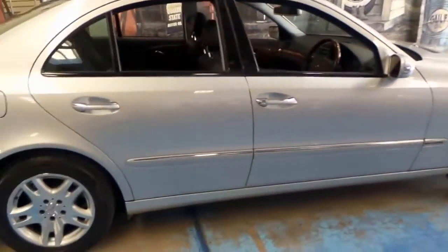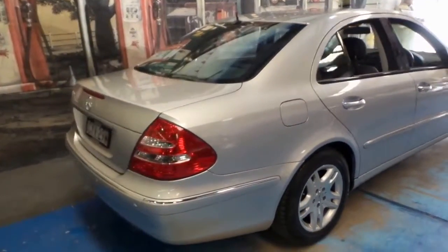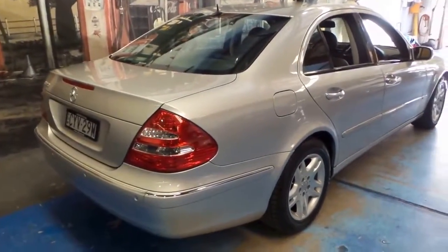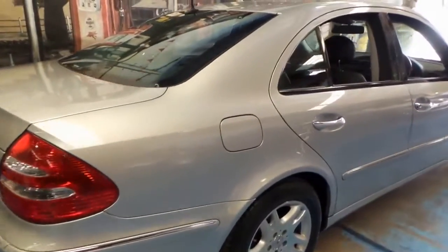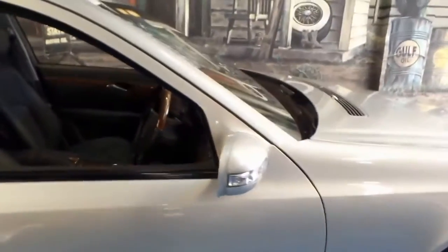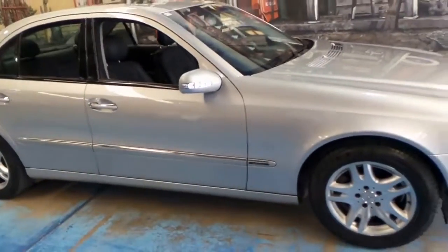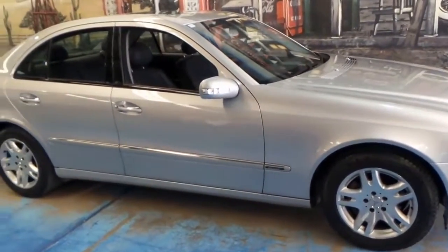I really like the Elegance model because I like the wheel package and the timber inserts. You can get the Avantgarde, which has either an ash black coloured timber insert or a silver look. But if you've been looking at these E-Classes — W211s — or even if you've looked at a few C-Classes and you think for a little bit of extra money you can go into an E-Class, then come and have a look at this car.